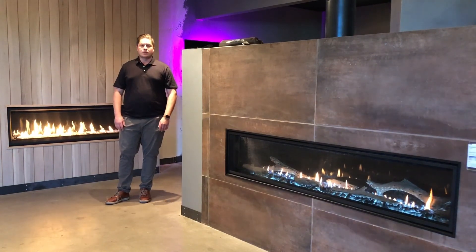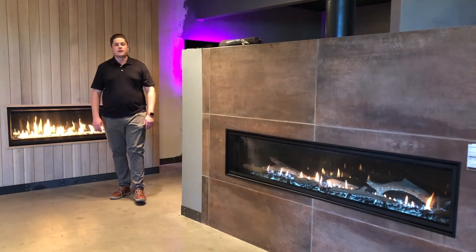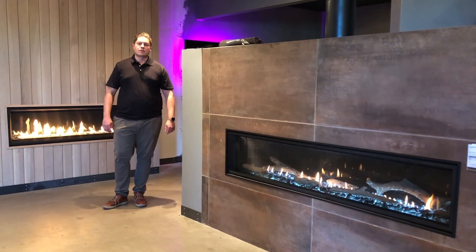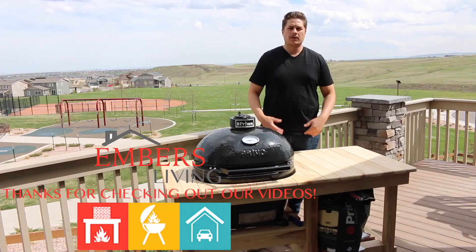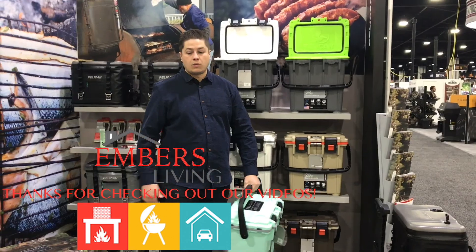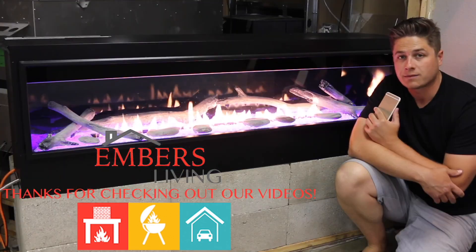Hopefully that helps answer some of your questions. If you have any other questions, you can call or text our staff at 805-952-5440. Check out these products on our website at blazingembers.com. Thanks a lot for checking out our channel — if you liked this video, give us a thumbs up, and you can also subscribe by clicking in the upper right-hand corner.